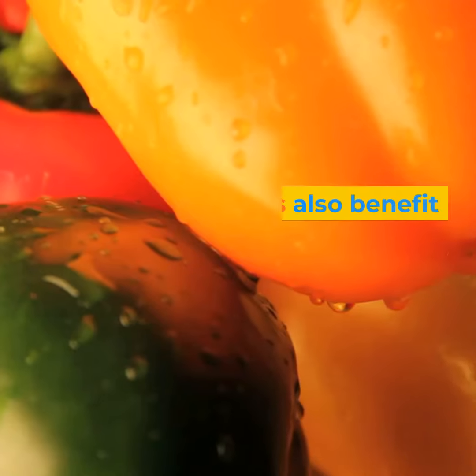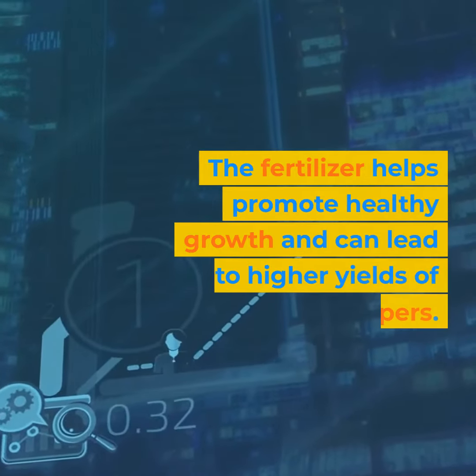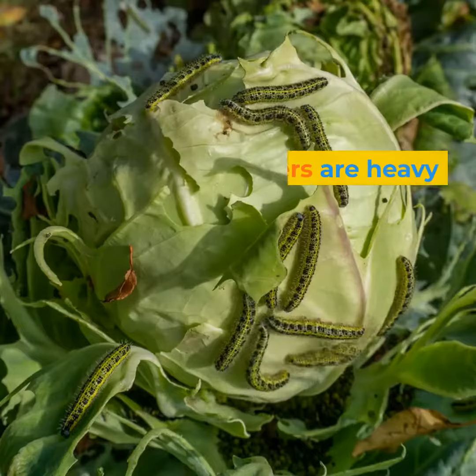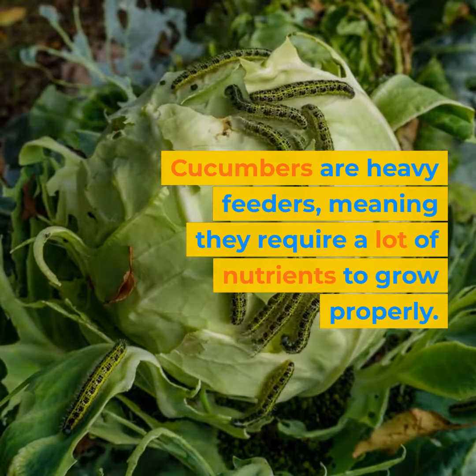Peppers also benefit from the nutrients in sheep manure. The fertilizer helps promote healthy growth and can lead to higher yields of peppers. Cucumbers are heavy feeders, meaning they require a lot of nutrients to grow properly.